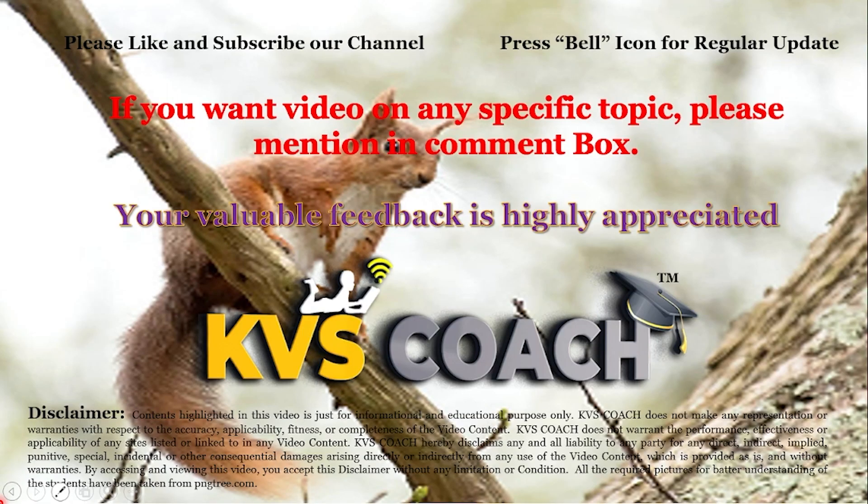So kids, here we learned about arboreal animals. If you like this video, please like, share, and subscribe to my YouTube channel. And don't forget to press the bell icon for getting notifications for each new video. Thank you. Bye-bye.